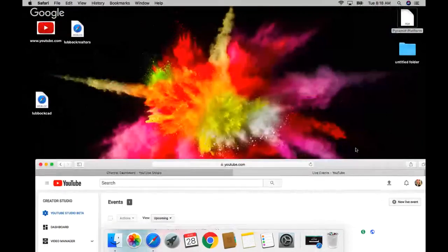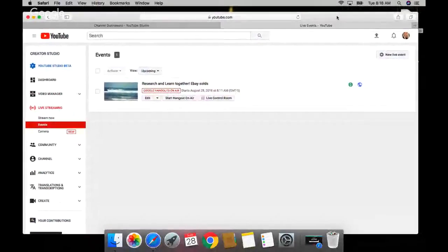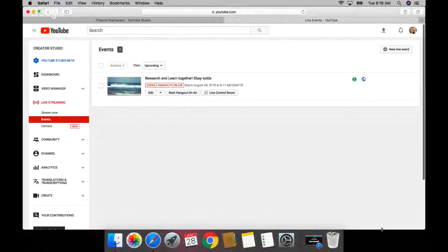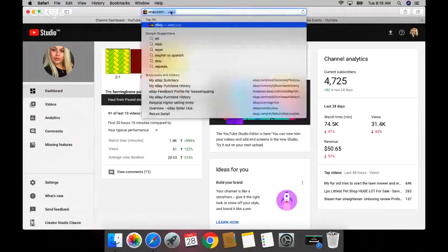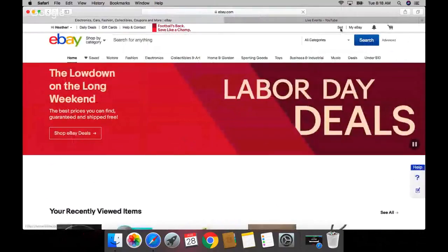Good morning, it's Heather here. If you like to learn new stuff, you came to the right place. I love to learn new stuff every day. We're basically going to do research on eBay - what has sold. You can click a button and it'll show you the exact price certain things sell for.